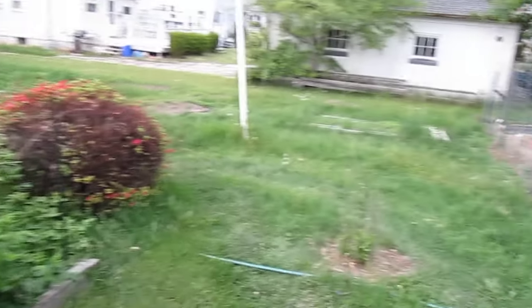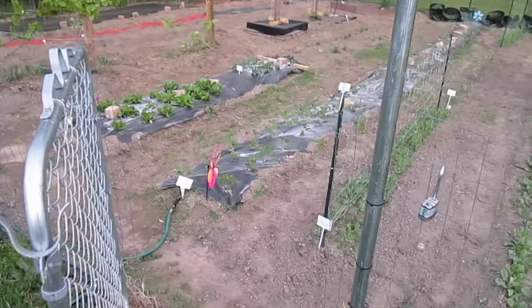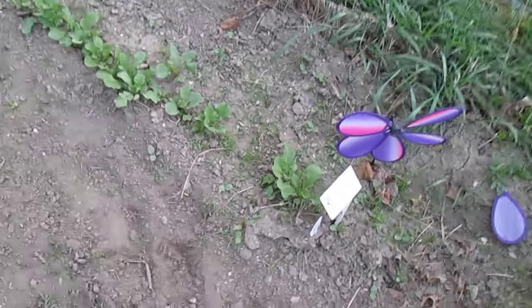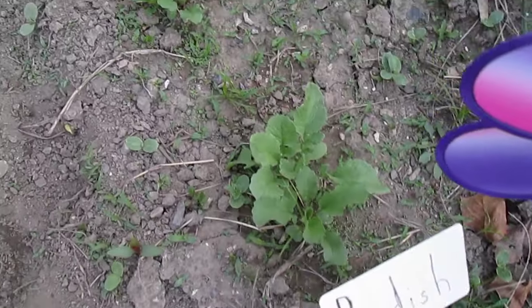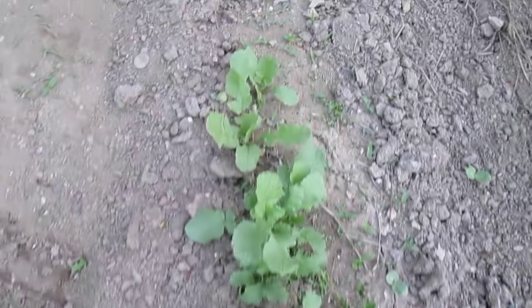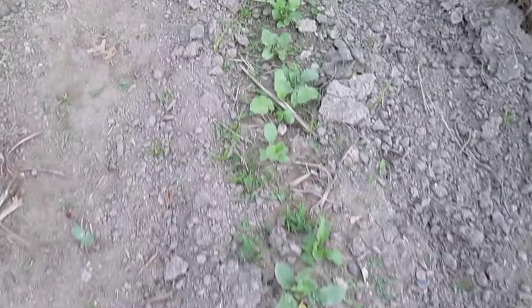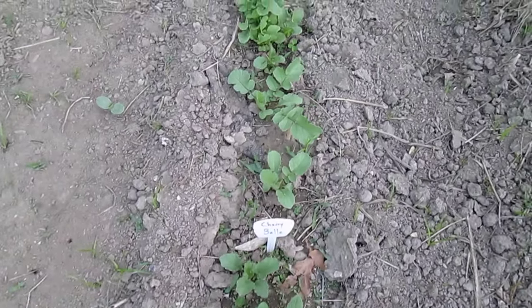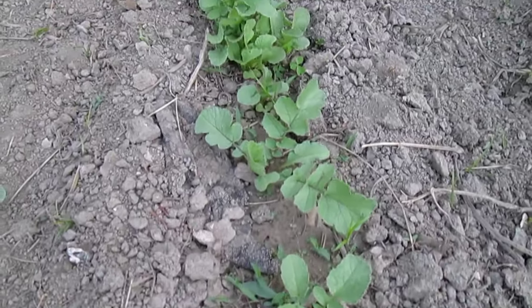And now we're going to head into the garden itself. We'll start with the radishes. Here they are. The first set are our white sparkler tip. The next ones are the cherry bells.